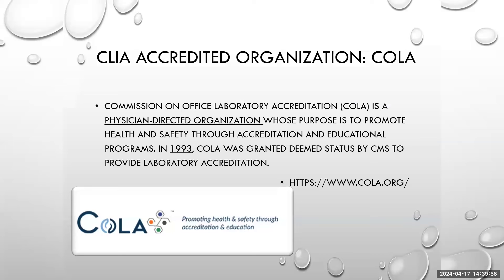Another mention here is COLA — the Commission on Office Laboratory Accreditation. This is another regulatory agency that received deemed accreditation status in 1993 by CMS, but it is a physician-directed organization. Having a different organization overseeing things sometimes leads to different standards or quality control methods. While many laboratories are COLA-accredited, the majority — especially those focused on molecular testing — lean towards CAP.